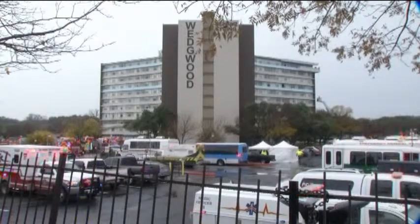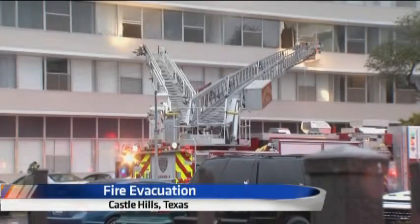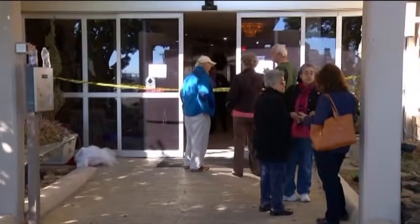Near San Antonio, the Wedgwood Apartments are an 11-story complex built in the mid-60s. The building also has no sprinkler system, likely a reason six people were killed and a dozen hospitalized.